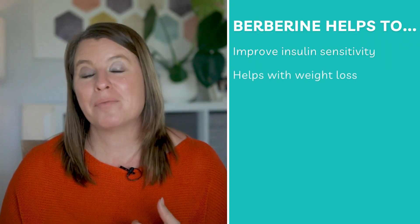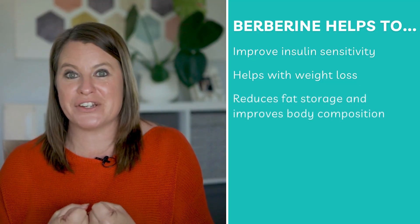Number two: berberine has been shown to help with weight loss. Research shows that people who took berberine over a period of 12 weeks went from a BMI of about 31.5 to around 27 — a huge improvement in weight and body composition. Not only that, it also helps to reduce fat storage. If you have less fat being stored around your middle, which we know about with PCOS belly, it will help you feel and look better as well.